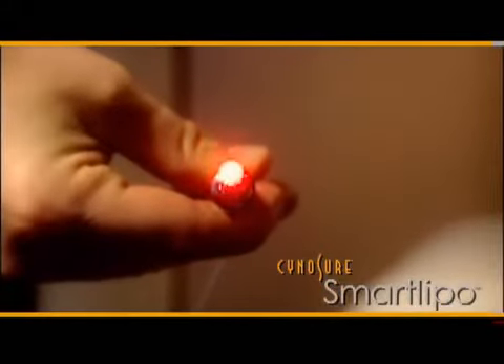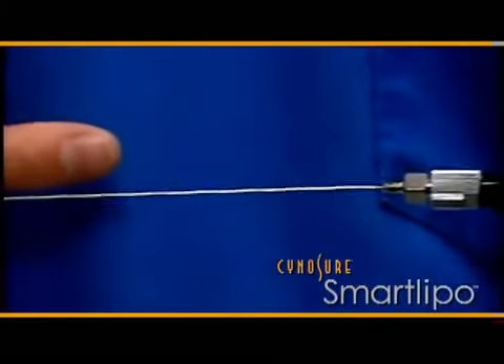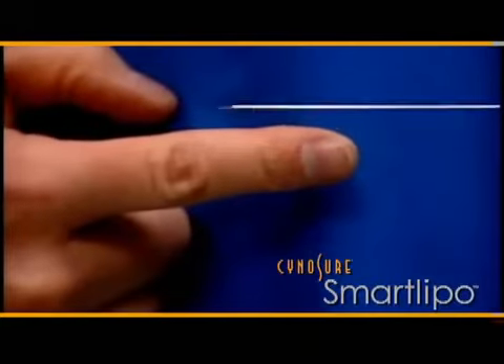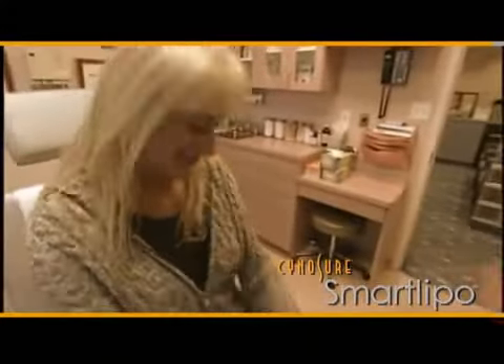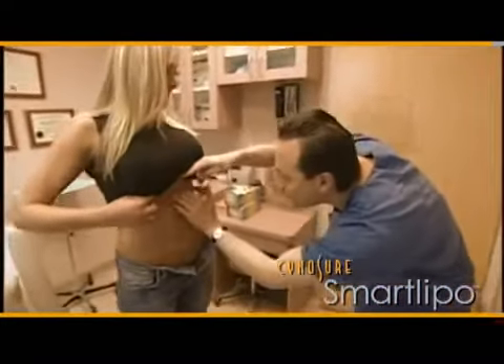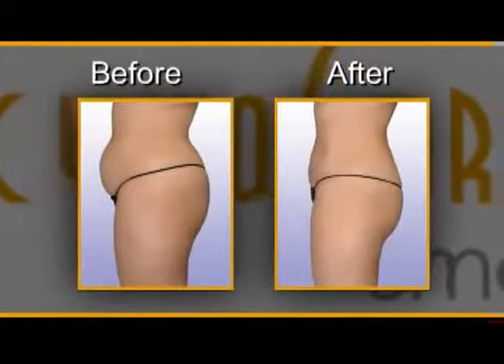The laser causes small blood vessels to coagulate immediately, resulting in less bleeding, bruising, and swelling. SmartLipo is ideal for treating localized deposits of unwanted fat and fat tissue irregularities on the face and body. In addition, it allows skin tightening in ways that traditional liposuction simply could not achieve.